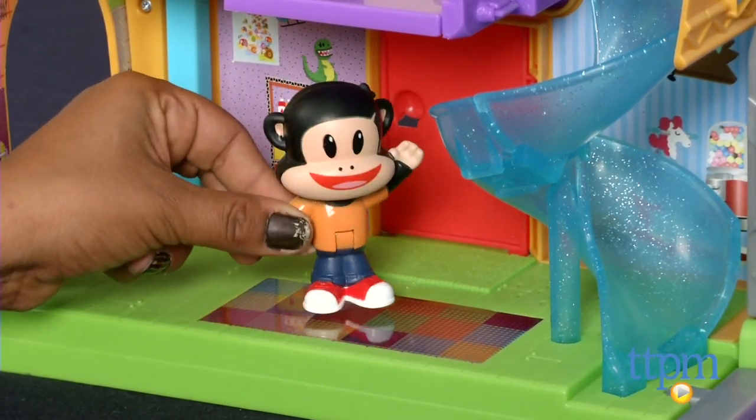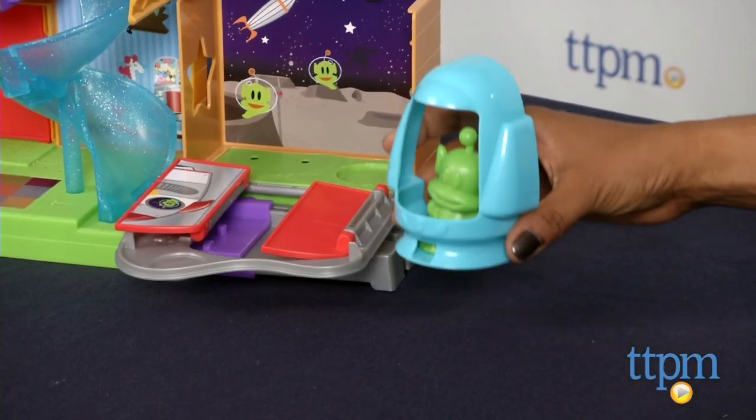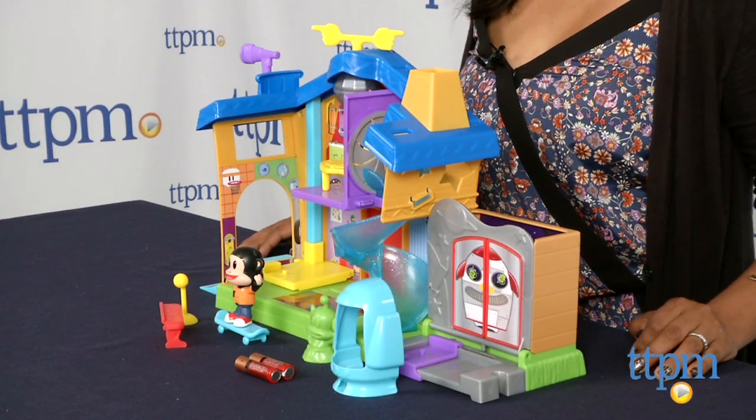This connects to all other Julius Jr. play sets which are sold separately. Two AA batteries are included for try-me purposes and we recommend you replace them for best results. The Julius Jr. Rockin' Playhouse box is for ages 2 and above and made by Fisher Price.